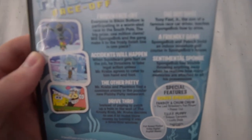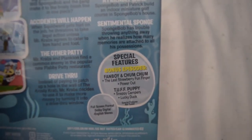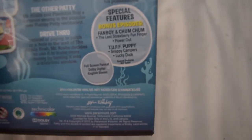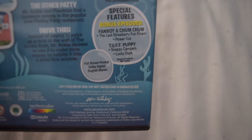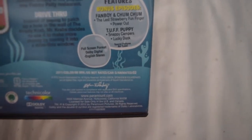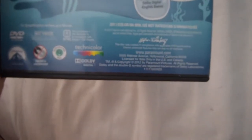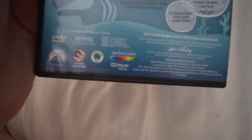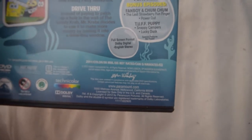The back: episodes are 'Frozen Face-Off,' 'Accidents Will Happen,' 'The Other Patty,' 'Drive Thru,' 'The Hot Shot,' 'A Friendly Game,' and 'Sentimental Sponge' from SpongeBob. It also contains bonus Nickelodeon shows: Fanboy and Chum Chum — 'The Last Strawberry,' 'Fun Finger,' and 'Power Out' — plus 'Tough Puppies,' 'Nappy Campers,' and 'Lucky Duck.' This DVD was released in 2012, so it's 10 years old now, not rated, and is 88 minutes plus bonus content.